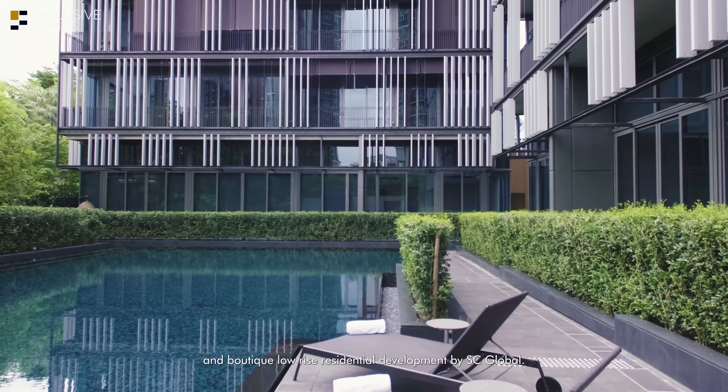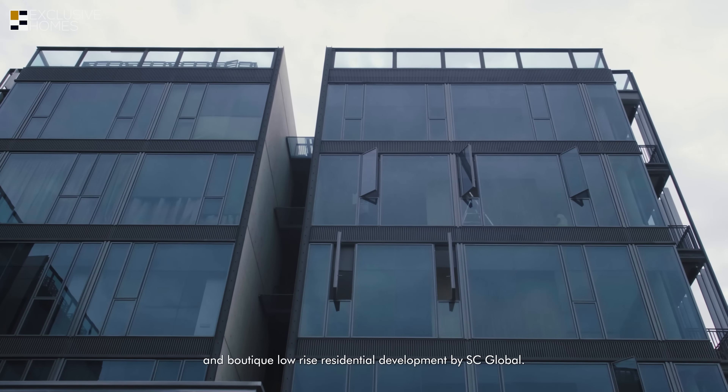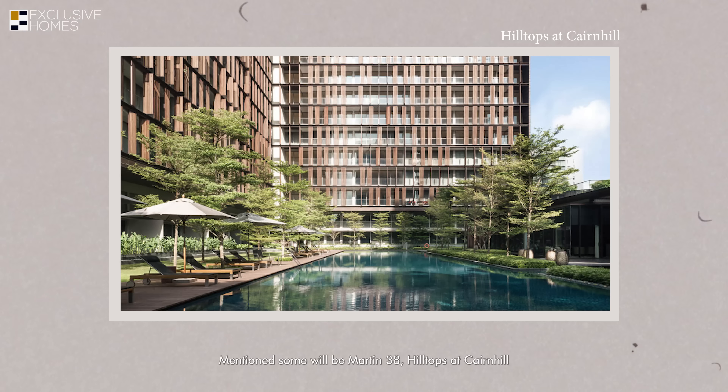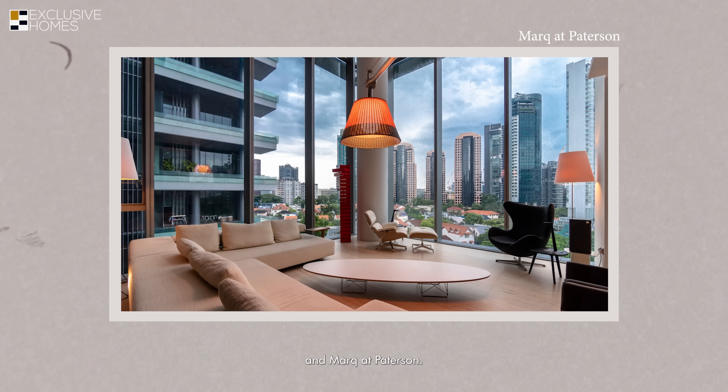We are at Petit Jevois, a boutique low-rise residential development by SC Global. SC Global is associated with luxury residential developments known for their outstanding architectural and lifestyle concepts. Some notable developments include Martin 38, Hilltops at Ken Hill, and The Mark at Patterson.